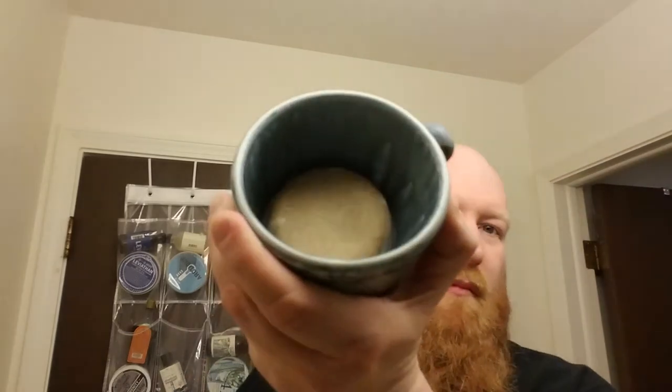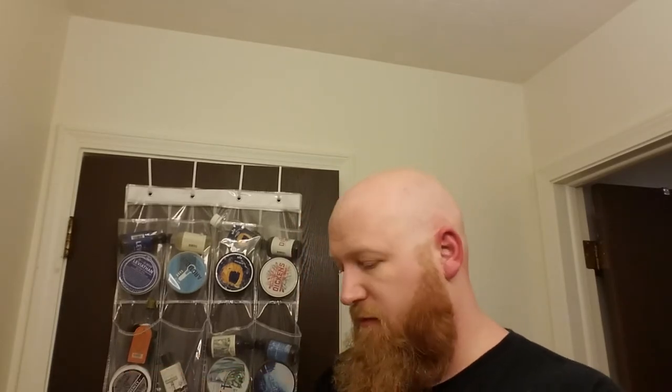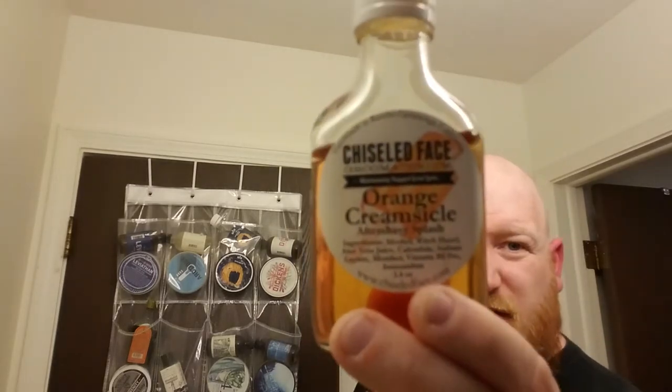I already have in puck form the Sterling Bay Rum, which is really good — I really enjoy bay rum. One of the other pay-it-forward things I got was the Chiseled Face Orange Creamsicle. I cannot find that soap anywhere, so I have to work with what I got.